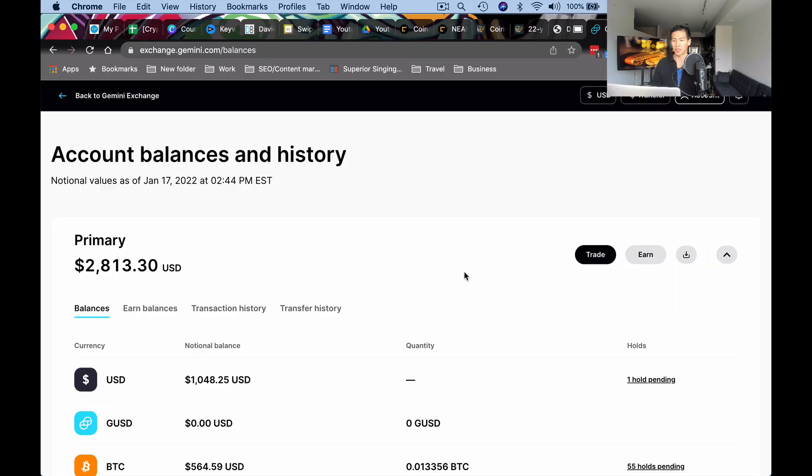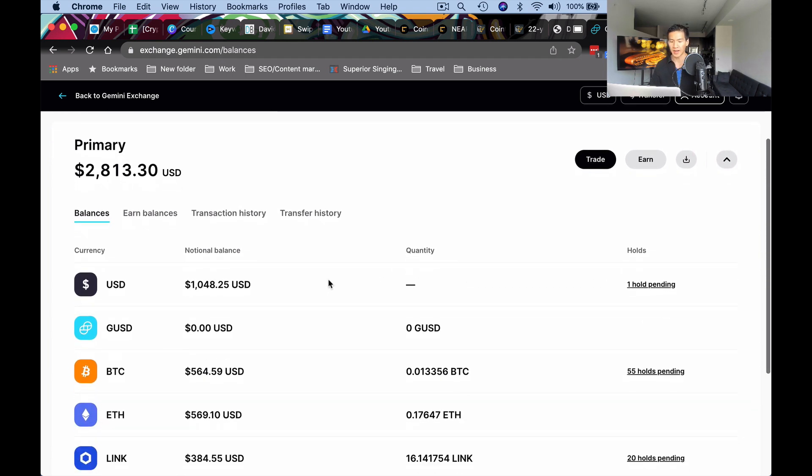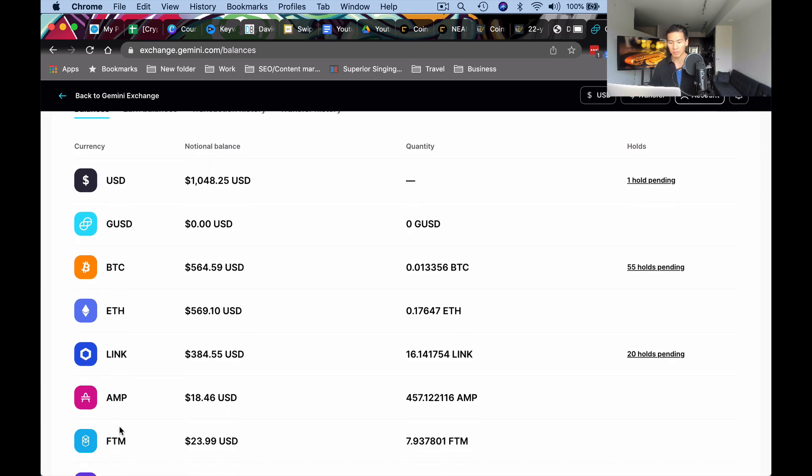Let's talk about exchange wallets. Here I am in Gemini, and you can see that I have some balances — GUSD, BTC, Ethereum, Chainlink, AMP, Phantom — and there is a balance in each of them. These balances are basically what constitutes as a wallet. So your Bitcoin balance is your Bitcoin wallet, this is your Ethereum wallet, this is your Chainlink wallet, and every time you buy some Chainlink or Ethereum it goes into these wallets. These wallets sit on Gemini — they don't exist on Coinbase or Binance, only on Gemini.